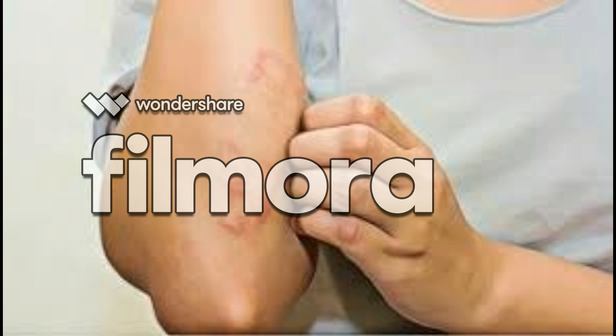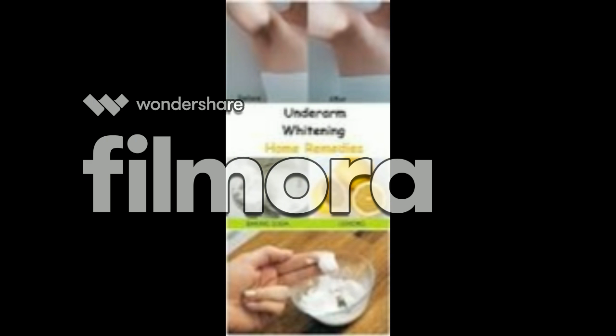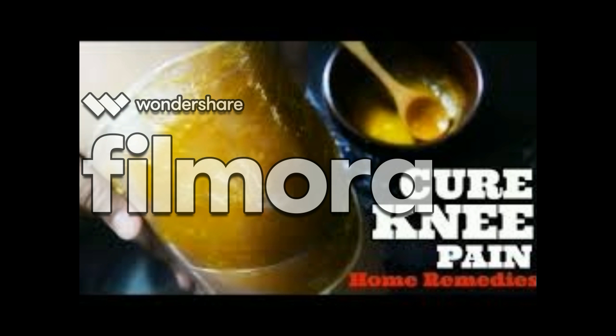How are swollen joints treated? Not all swollen joints are treated the same way. Treatment for swollen joints depends on the problem or diagnosis. For instance, nonsteroidal anti-inflammatory drugs — NSAIDs — are used in treating swollen joints with osteoarthritis.